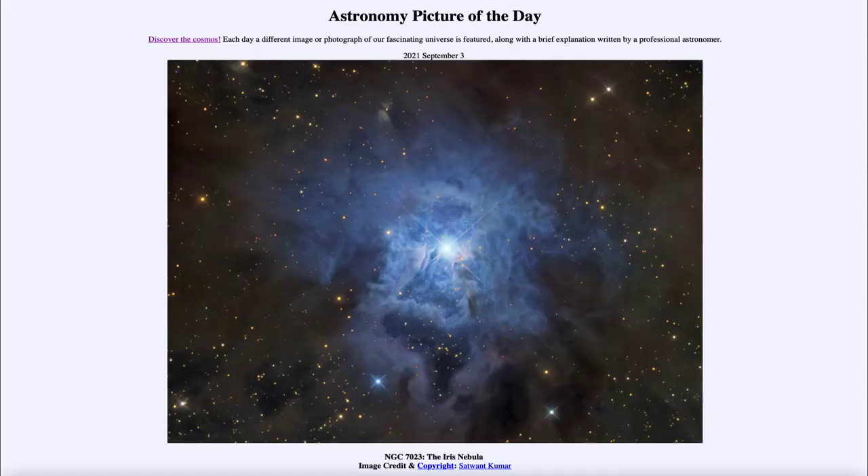Greetings and welcome to the introduction to astronomy. One of the things that I like to do in each of my introductory astronomy classes is to begin the class with the astronomy picture of the day from the NASA website — that is APOD at nasa.gov/apod. And today's picture is for September 3rd of 2021.